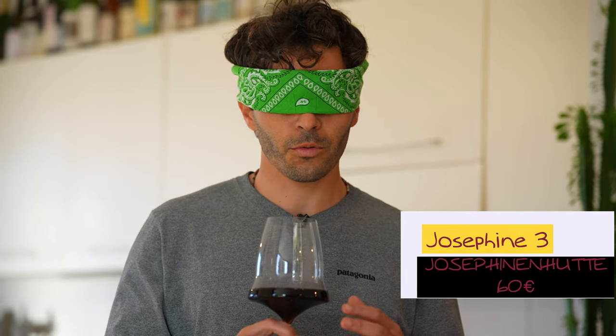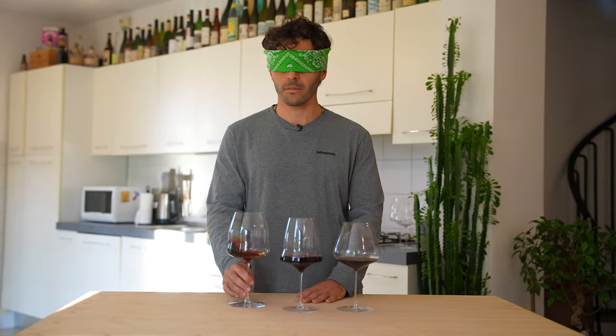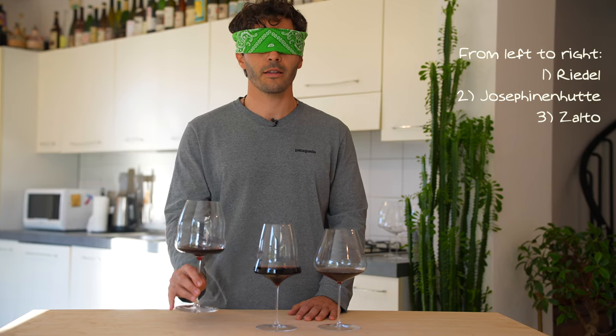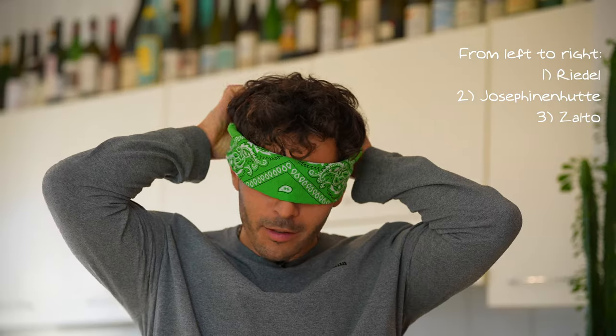This one has definitely more fruit. I'm tasting more of the cranberry, the strawberry, the cherry jam — and a little bit of the licorice as well. This is a good mix between the two, and as I remember correctly, it's the one that I like the best on the mouth feel. This is my favorite for taste. And this is my favorite for smell. Moment of truth.